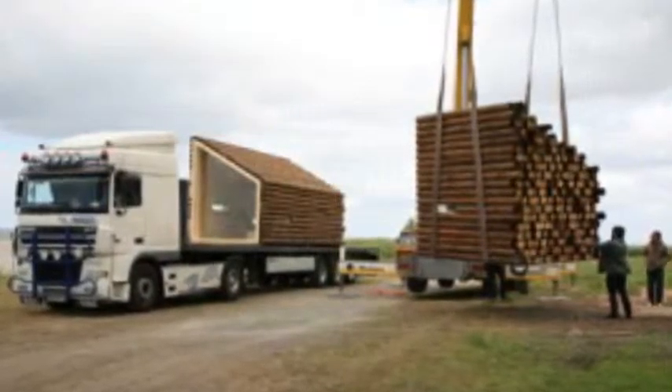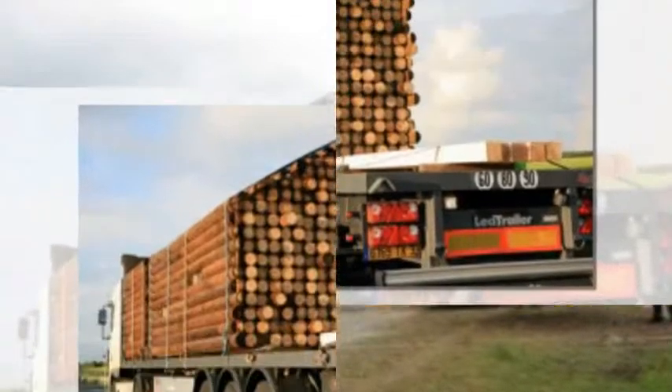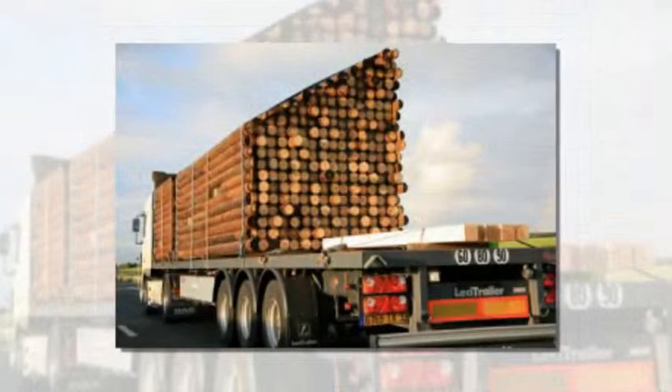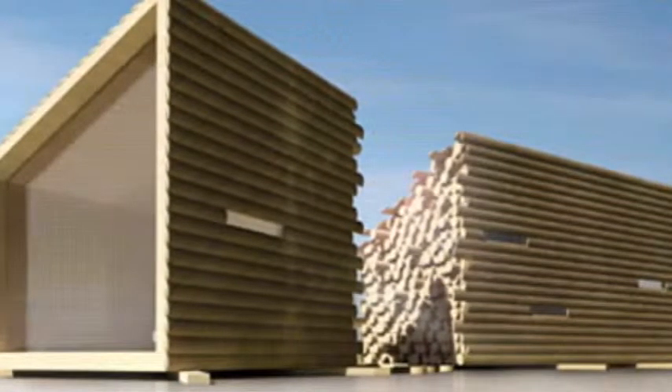We knew we had to check out this curiosity-piquing design. The exterior of the nomadic, road-ready dwelling appears for all the world like a stack of lumber that has been broken into two halves, while the interior strikes a complete contrast with smooth, sleek modern lines.